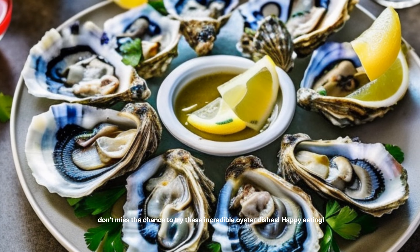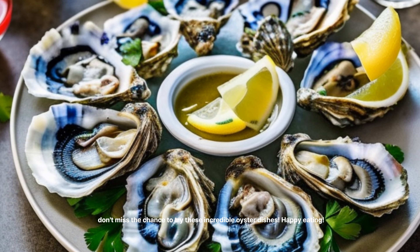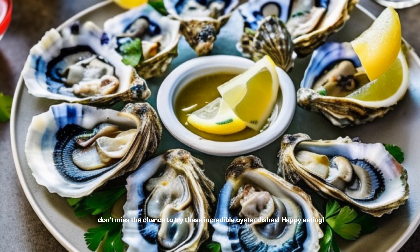GUL BIBOM BOP Oyster Mixed Rice — $10 to $15 per bowl. This colorful dish features steamed rice, fresh oysters, and a variety of seasoned vegetables, all mixed together with gochujang sauce for a delicious one-bowl meal.